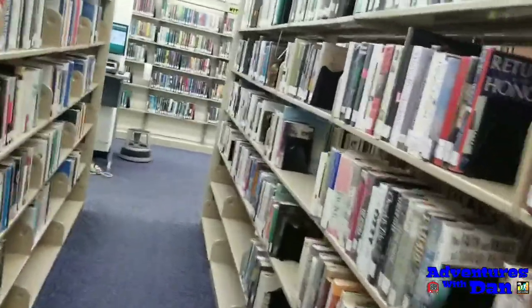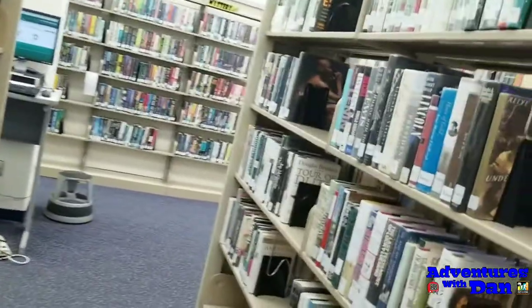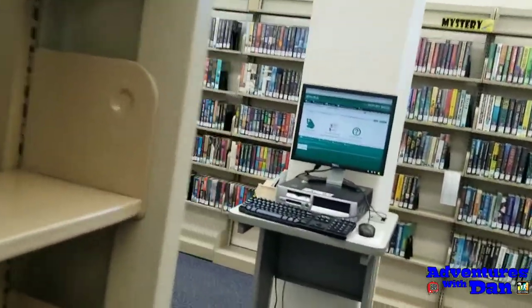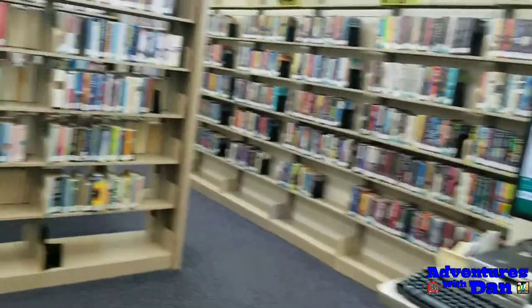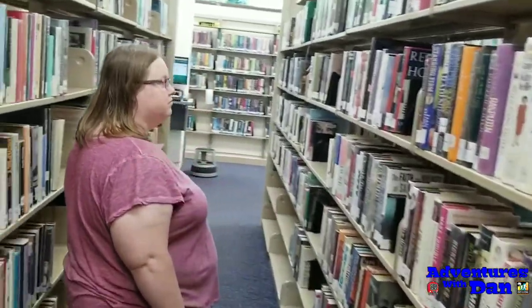I'm currently in a library. I'm thinking for a library cache — I don't want everyone filming in here, so it's a little small town library. Hopefully I can find it. It shouldn't be too hard, but sometimes they can be. I have found the cache but I'm gonna let Erin try to find it.